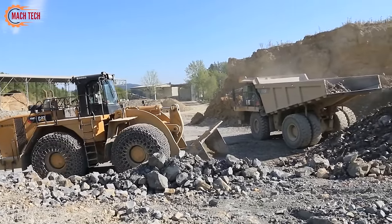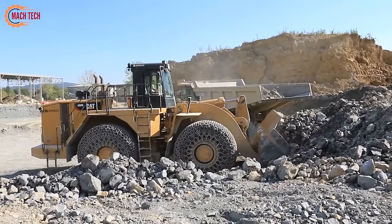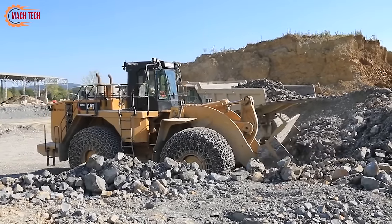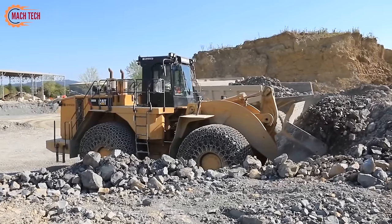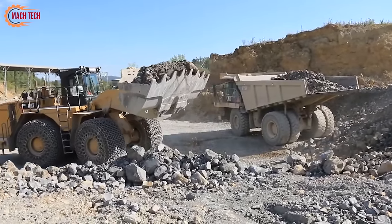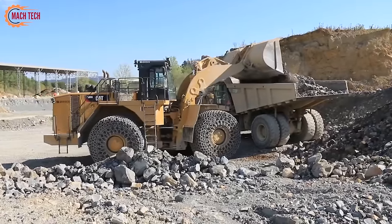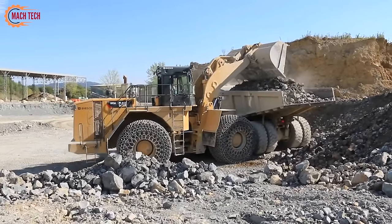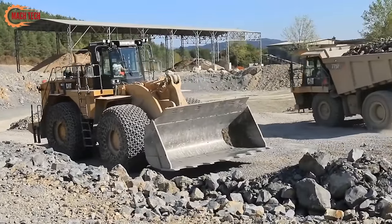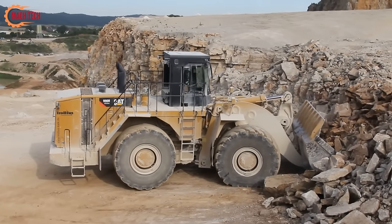The Caterpillar 990H delivers durability and efficiency in mining and heavy-duty construction operations. Engineered to handle the most challenging tasks, this machine features a powerful engine and advanced load-sensing hydraulics, optimizing its efficiency and productivity. With a bucket capacity that ranges significantly, the 990H excels in material handling, capable of moving massive amounts of dirt, rock, and other materials with ease. Safety and operator comfort are also paramount in its design, featuring a spacious cab with ergonomic controls and excellent visibility. The Caterpillar 990H stands as a testament to Caterpillar's commitment to quality, showcasing unparalleled strength and reliability in demanding work environments.